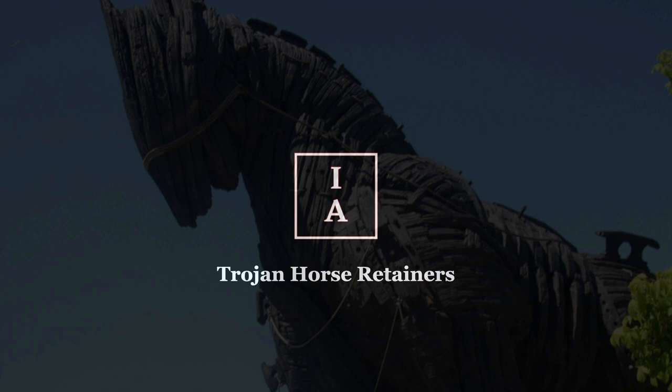Hey everyone, Charlie Morgan here, and welcome back to another training video. In today's training video we are going to be discussing something called Trojan Horse Retainers — a really awesome strategy I thought up that you can use to sign more clients, close more deals, and make your sales process as frictionless as humanly possible.